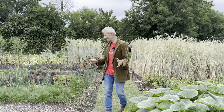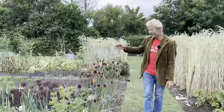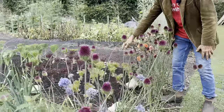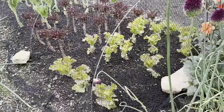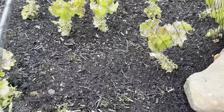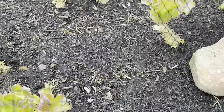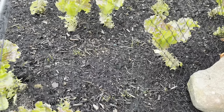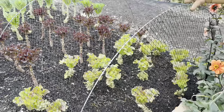Otherwise we'll put bird netting on, like we've done here for the new carrots coming up between the lettuce. The lettuce in this bed we've picked for nine weeks — we just did the ninth pick yesterday morning. And the carrots were sown two weeks ago, so they're coming up between — and rabbits love the carrots.